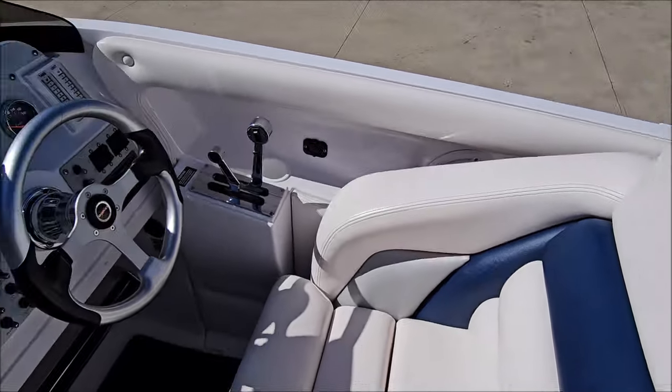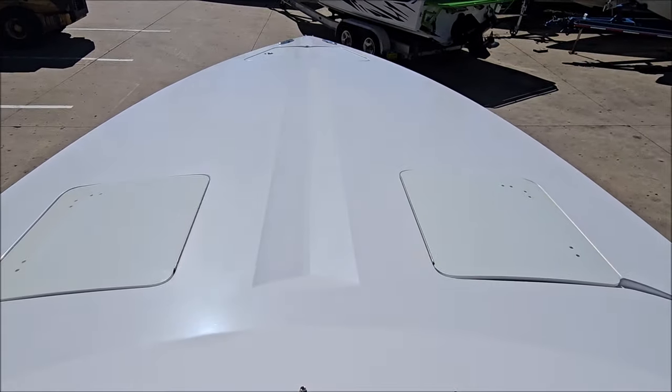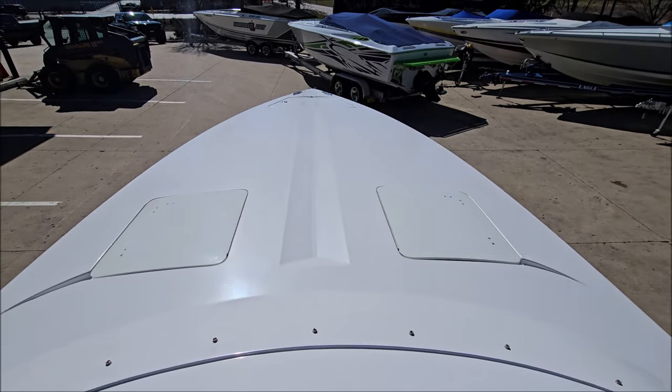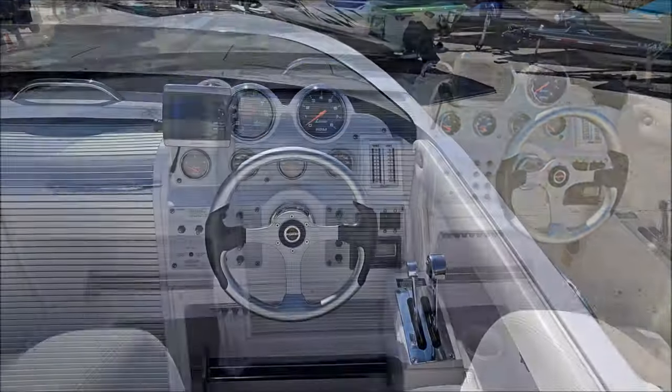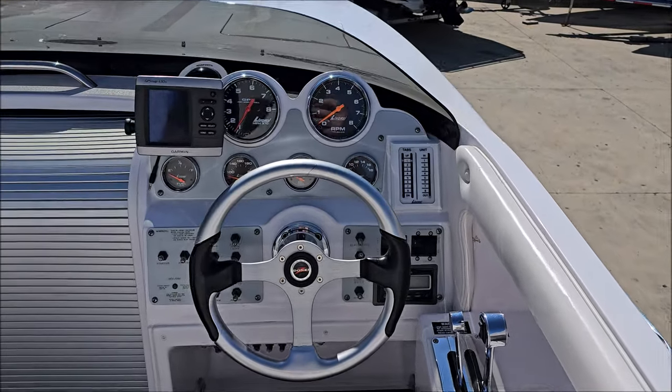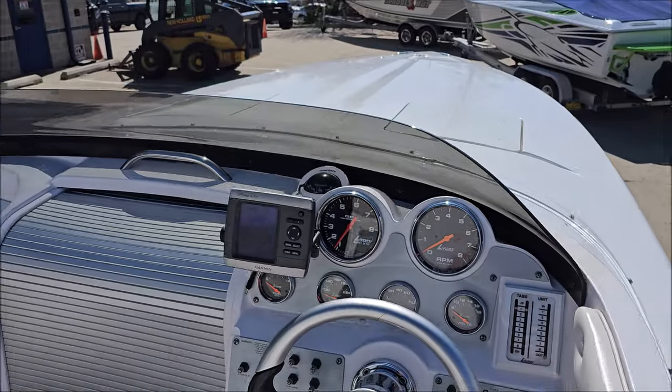Polished Lavorsi controls, we've got a Garmin GPS chart plotter, compass, Lavorsi gauges, polished rims, carbon fiber face. We've also got Lavorsi mechanical drive and trim indicators.